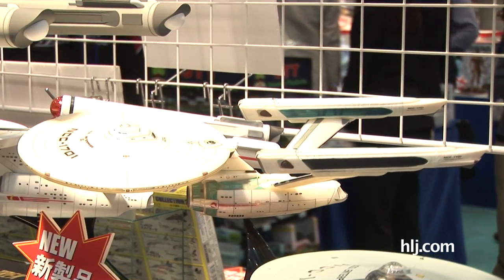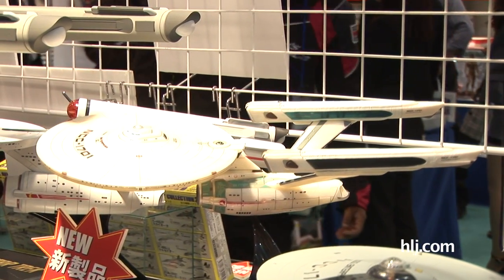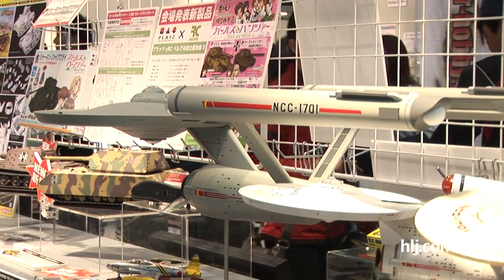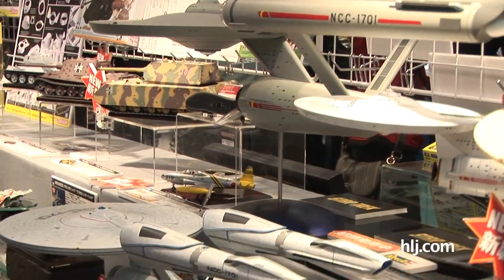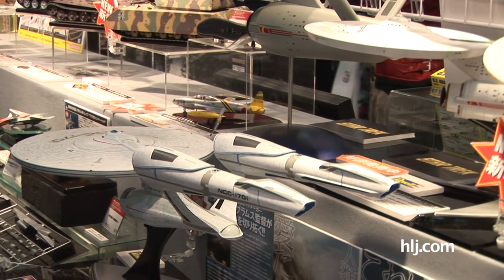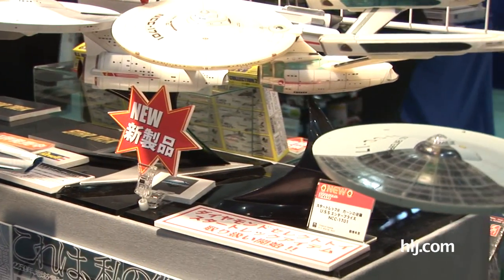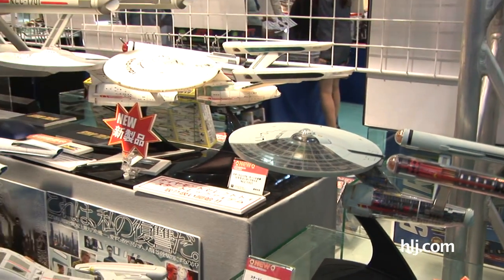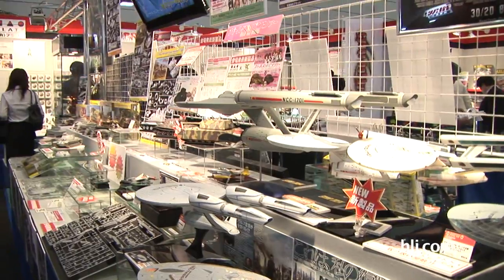TOS stuff, the original series Enterprises in a variety of different scales. I believe the massive 1/350th one was recently released from Polar Lights, available at Hobby Link Japan. There's also a 1/600th scale new one from Revel — these have been released and you can buy this one now from HLJ, and this one is actually going to be arriving in Japan in June.